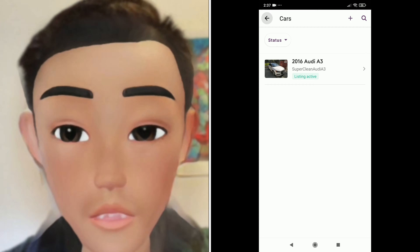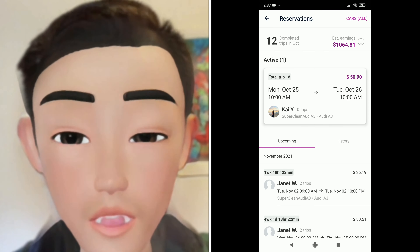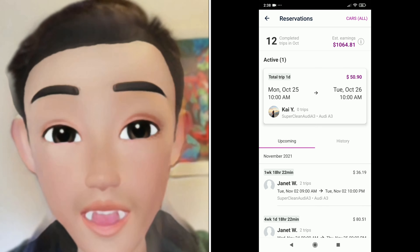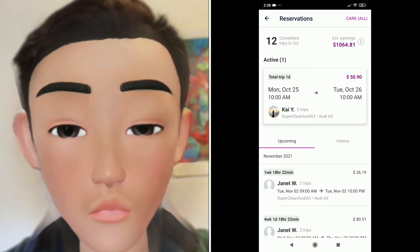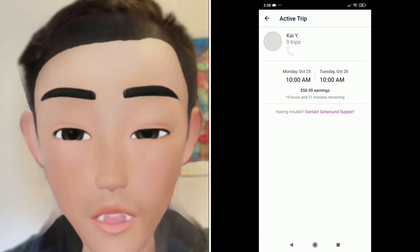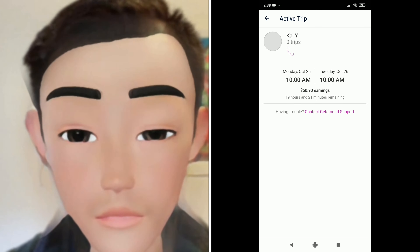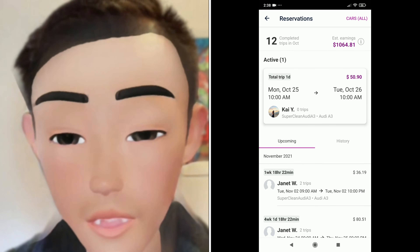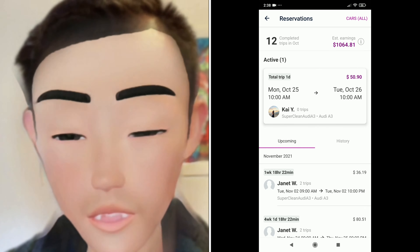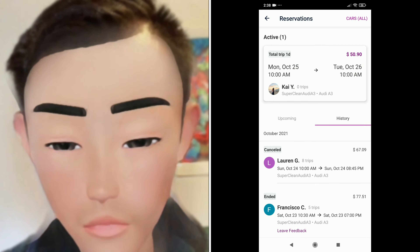If I go to Reservations, it shows active rentals first. Right now someone's renting my car — a Monday rental running 24 hours — and I'm getting paid $50.90. During weekdays you don't get as much. If I click on the reservation, it shows my earnings, how long they have left, and I can contact the renter by text or call. It also shows upcoming reservations, including a repeat renter coming back for Thanksgiving.